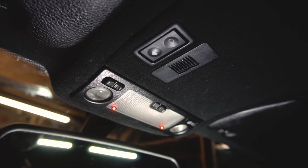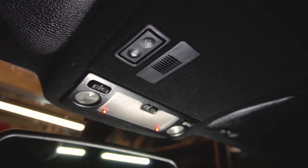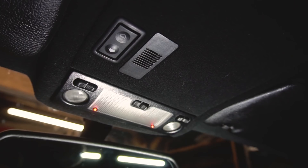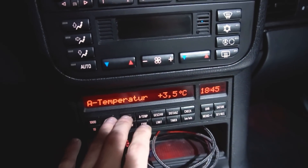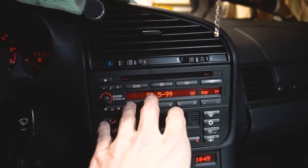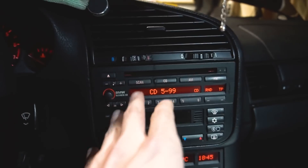Nächster Punkt: Freisprecheinrichtung. Hier oben ist das originale E39-Mikrofon verbaut, das unterhalb vom Bordcomputer an das Dension angeschlossen ist. Womit das Dension über dieses Radio läuft.